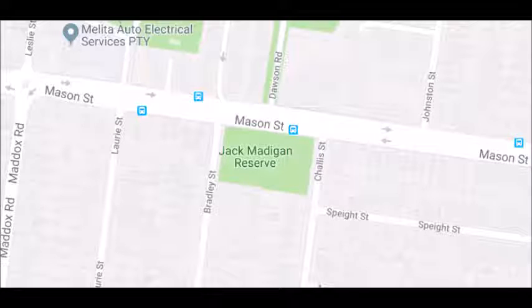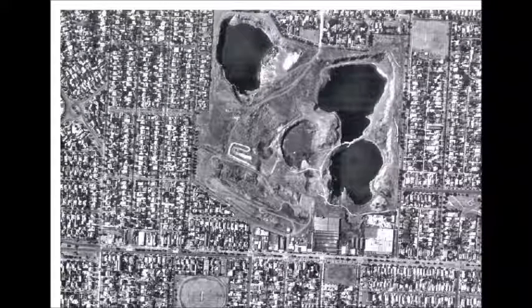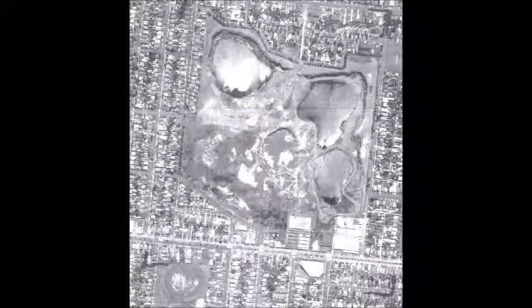I recently heard about the story and thought it was interesting, so I decided to make a YouTube video about it. There are a few aerial photos borrowed from elsewhere showing the quarries at the Newport Reserve over time. The first one is an aerial photo from 1945, and Jack Madigan Reserve is to the south of Mason Road — it's a small little park. The next photo is of the same area in 1973.